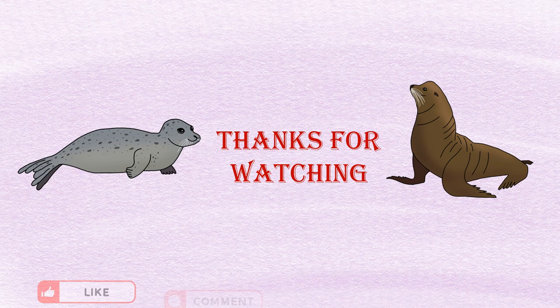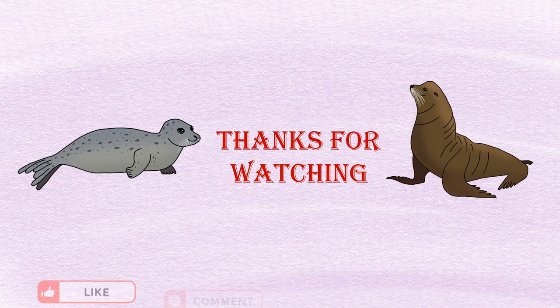Thanks for watching. I hope you enjoyed the video. If you know more differences between them, please comment below and subscribe to the channel. And don't forget to tell me which one is your favorite.